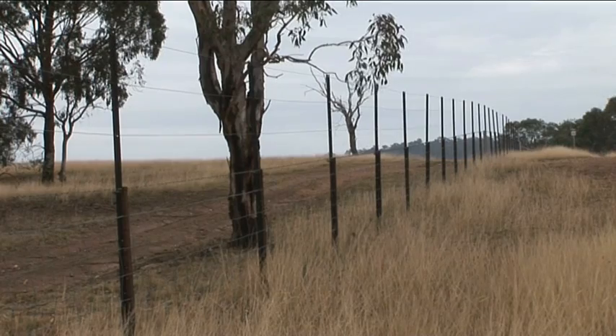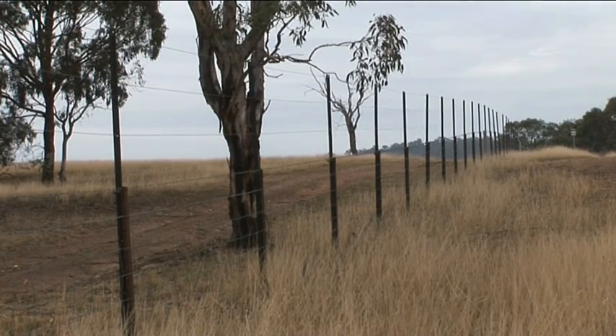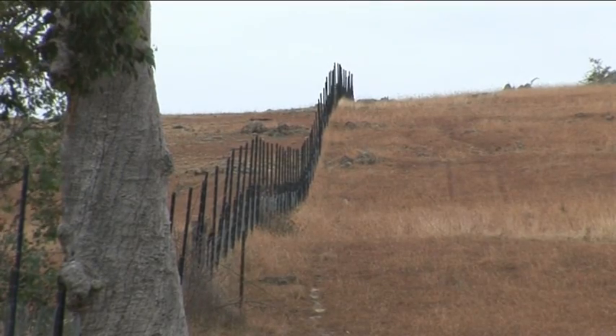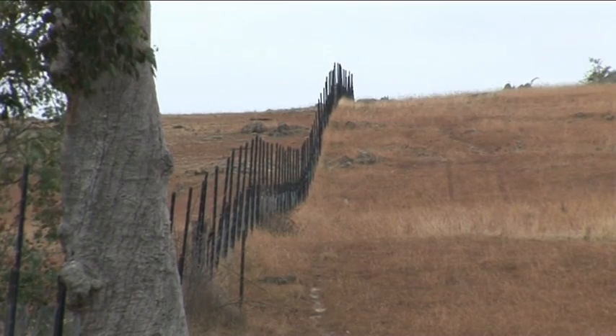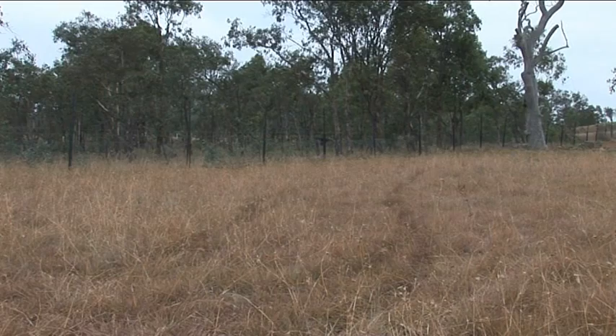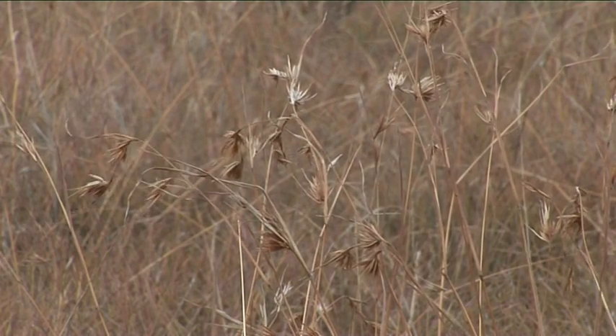You can already see the difference here. On the left of the kangaroo exclusion fence the ground is more denuded, while on the right the vegetation has grown taller because very few kangaroos have access to it. In this area, kangaroo grass is not only evident but is seeding profusely — a rare sight where there is intense grazing.